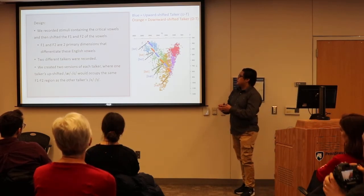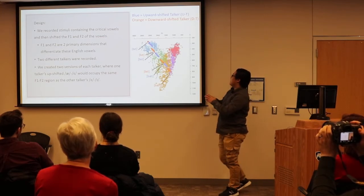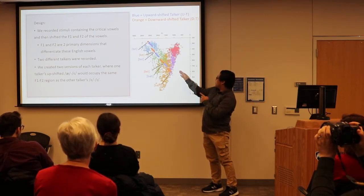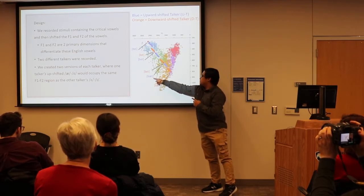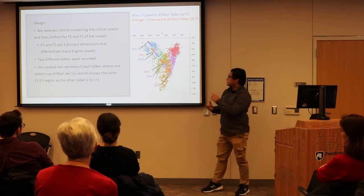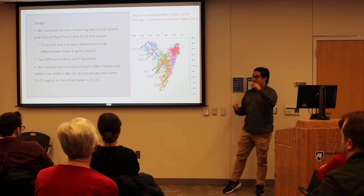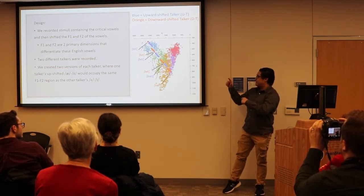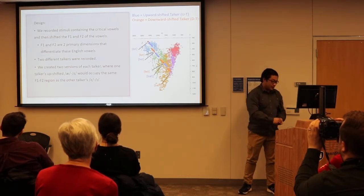We recorded two different people talking and then we manipulated their vowels so that there's an upward talker and a downward talker, where their vowels — as in 'bad' — are very acoustically similar. Participants heard one talker upshifted and the second talker downshifted, or vice versa, so that they'd be hearing very acoustically similar words.